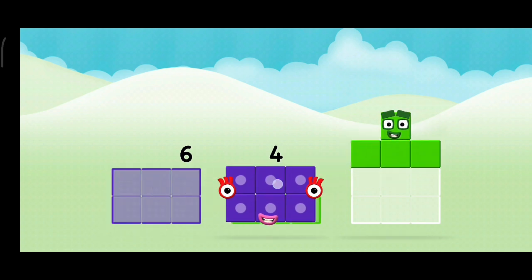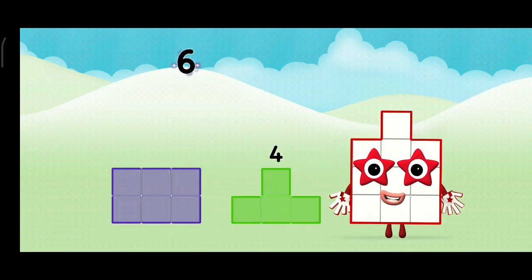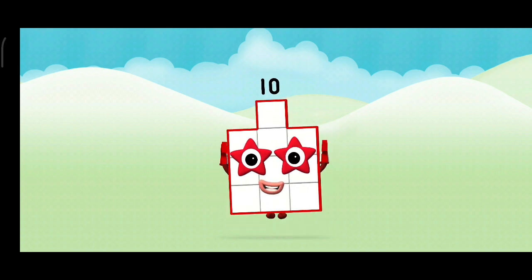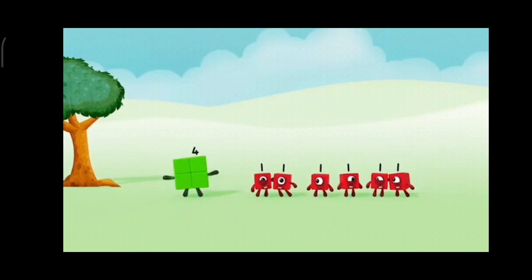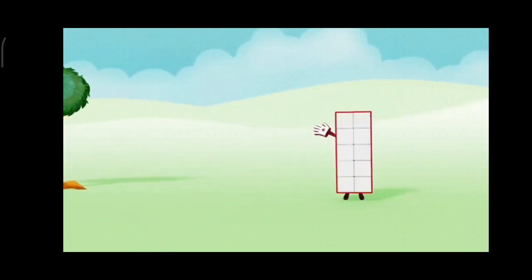4, 6, 6, 6 plus 4 equals 10! 1, 2, 3, 4, 5, 6, 7, 8, 9, 10!